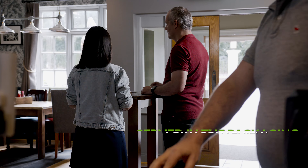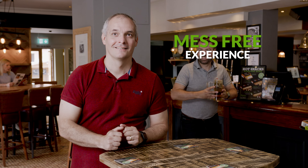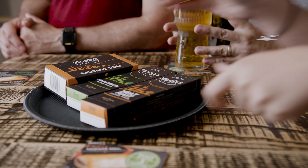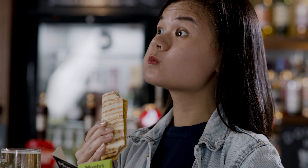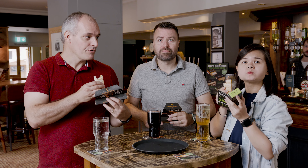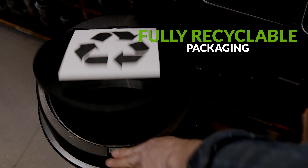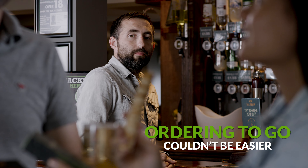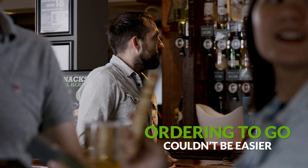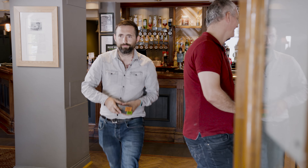Our low-crumb hot snacks are mess-free, making them ideal for on-the-go or casual dining environments, so your customers can enjoy delicious hot snacks any time of the day. What's more, our eco-friendly packaging is fully recyclable, so it can go straight into the recycling bin after use. And when time is of the essence, ordering couldn't be easier.